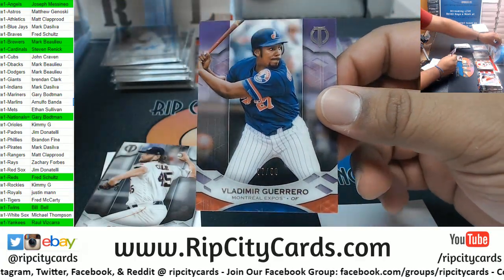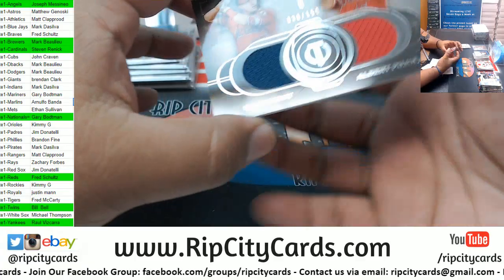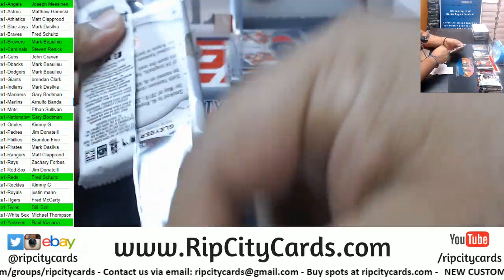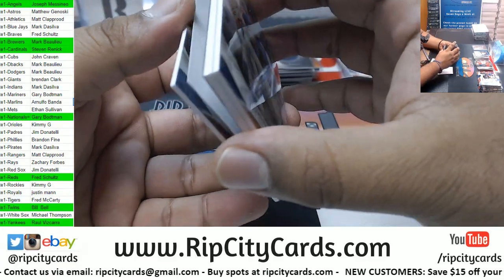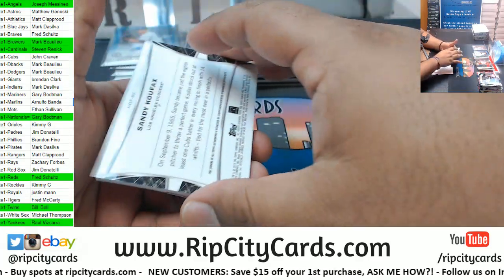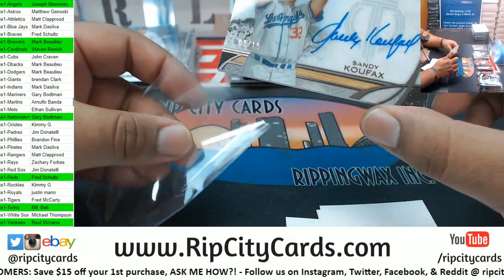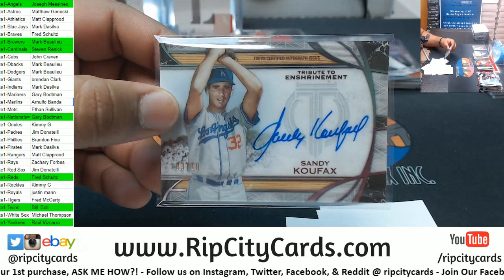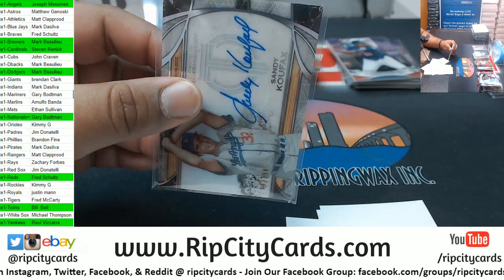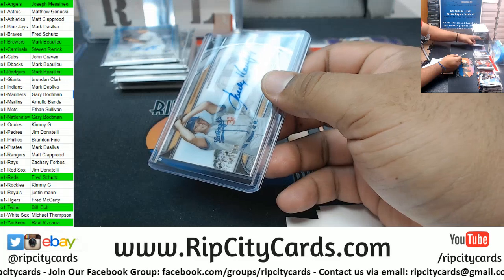Vladimir Guerrero 2 of 50 Expos, which are the Nationals. Gurriel Astros. We got Mike Trout and Pujols dual relic 2 of 150 Angels. Glade Bear for the Yankees, Edwin Diaz Mets. Sandy Koufax 3 of 10 for the Dodgers - was that not a filler team? That is one of the case hits right there, the Tribute to Enshrinement. That's the third autograph numbered to 10 in this case.